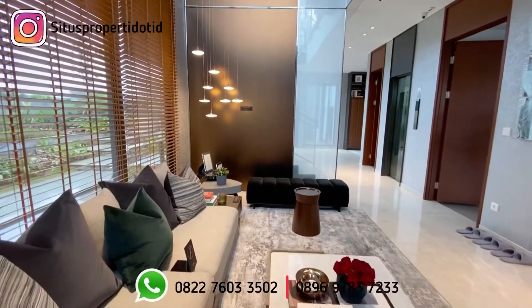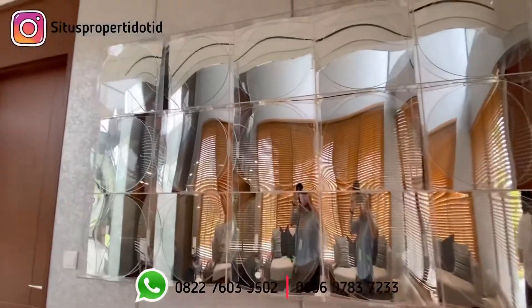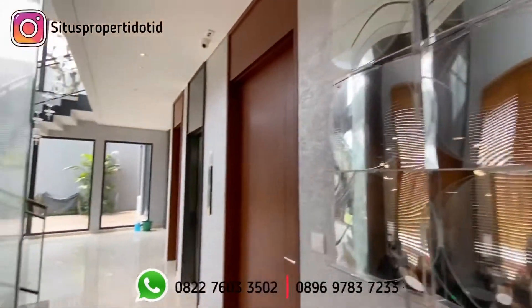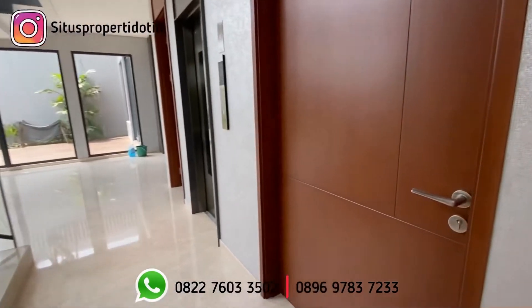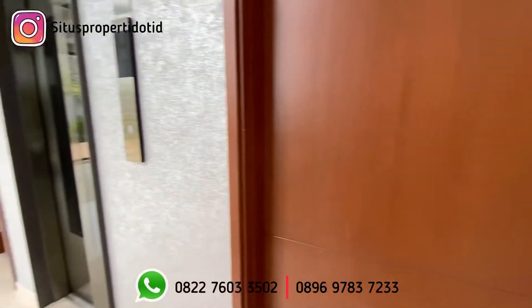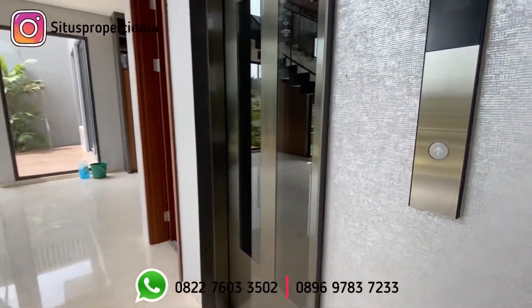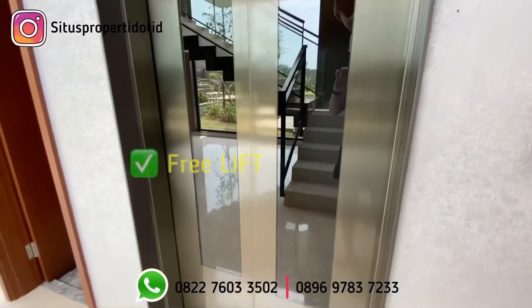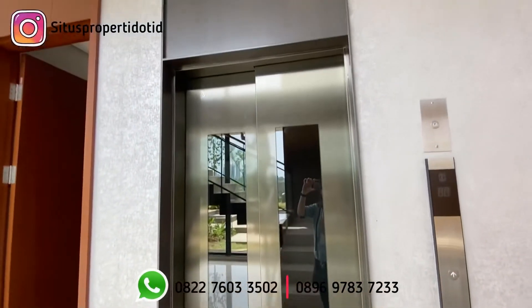Bukan di sini saja ruangan yang ada high ceiling-nya, masih ada ruangan lainnya. Di sini sudah termasuk lift-nya, sudah include, kapasitasnya adalah 450 kilo. Fitur rumah di sini telah dilengkapi juga dengan fitur smart home system.